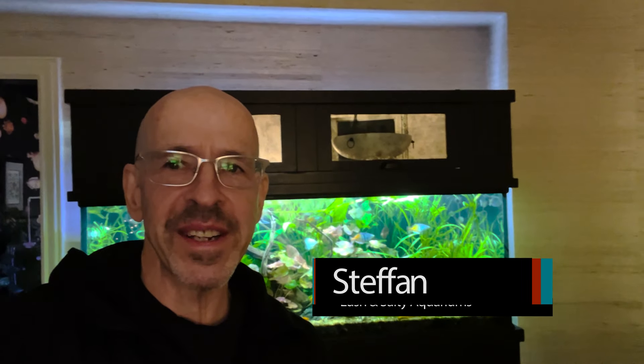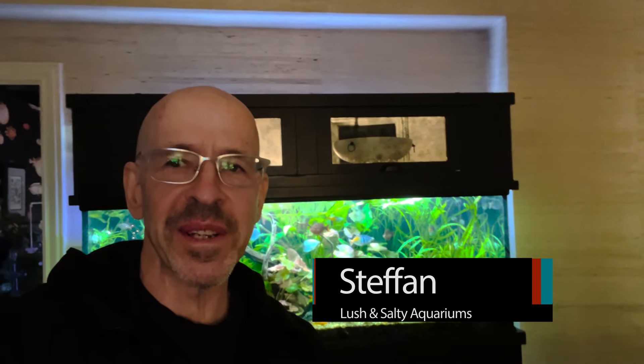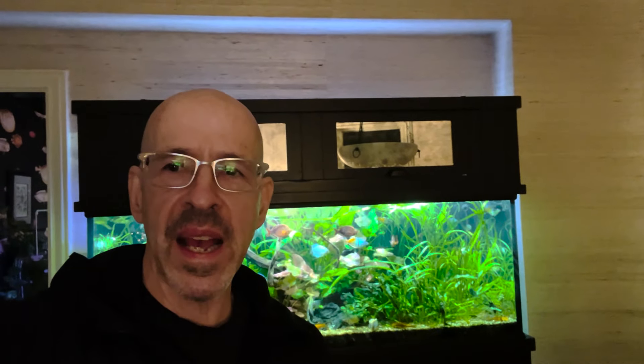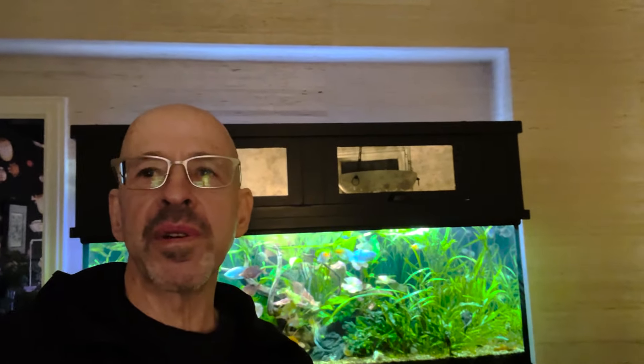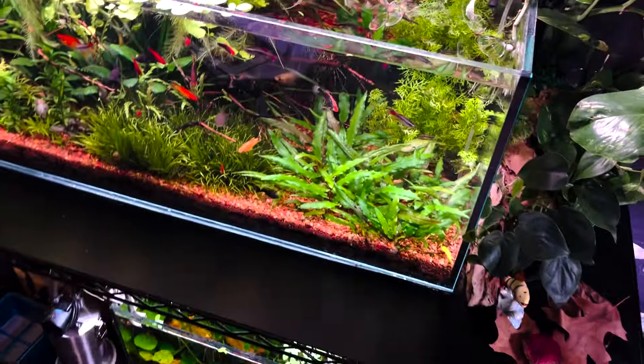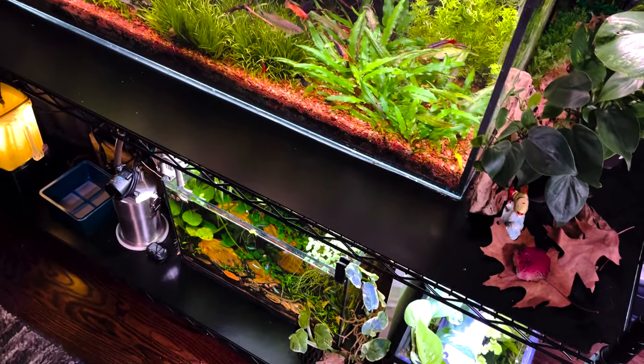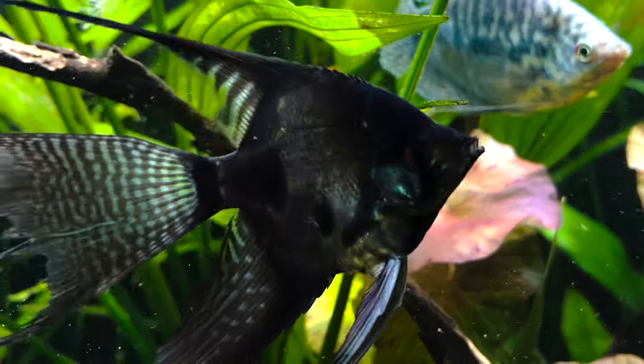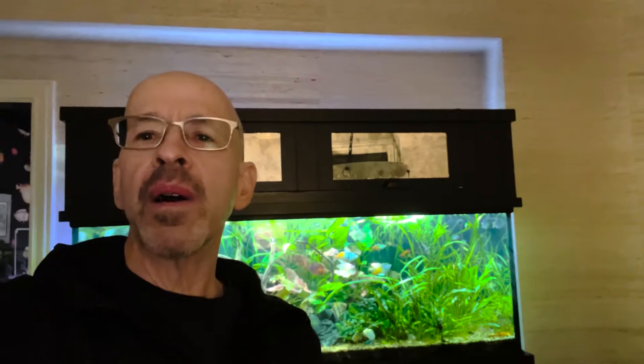Hello everyone, my name is Stefan and I run the channel Lush and Salty Aquariums. I'm delighted to participate in a collaboration with Zach at Aquafinity to show you some of the aquariums in my fish room in my apartment in Chicago. Most people who have a fish room have it tucked away in a basement or shed, whereas my fish room and this big display tank are in the center of my apartment — a lovely vintage building built in 1935.